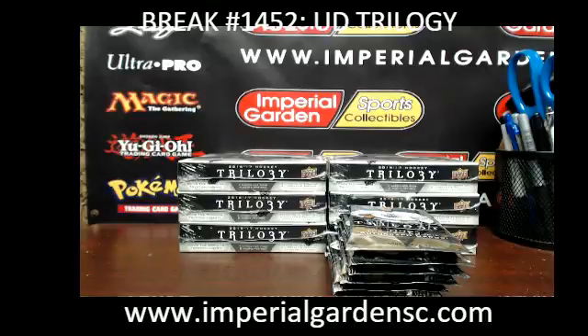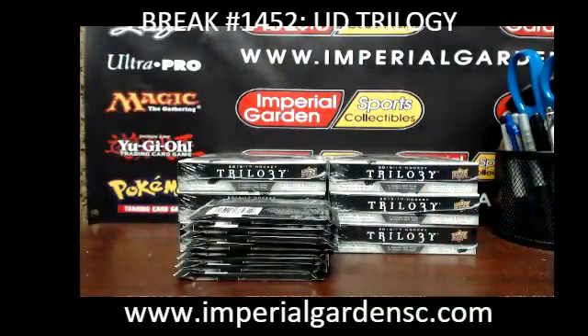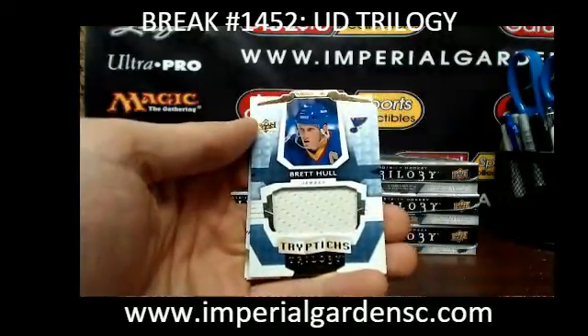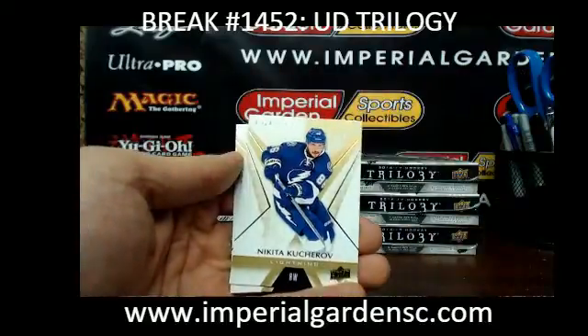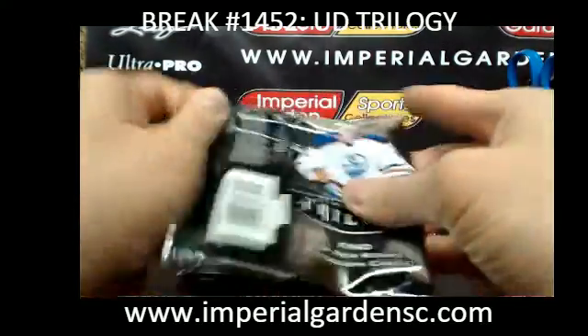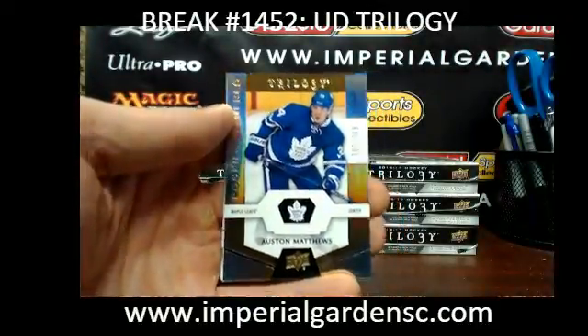I've never had any problems with the microphone. And we have a Triptych Jersey for the St. Louis Blues of Brett Hall, number 29 of 49. And we have an Austin Matthews out of 999 for Toronto — just the regular version.